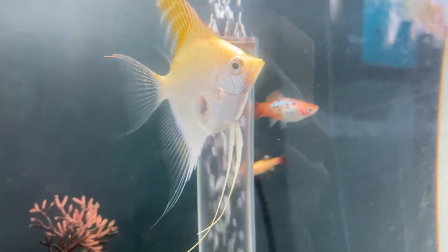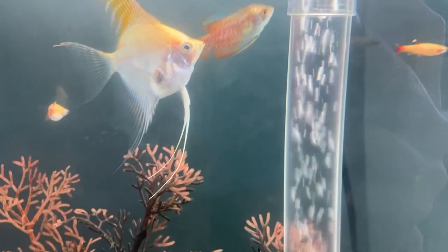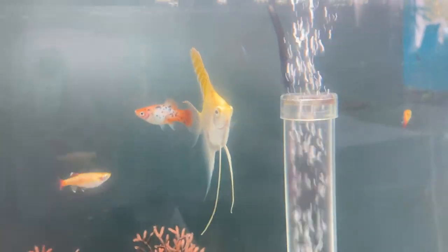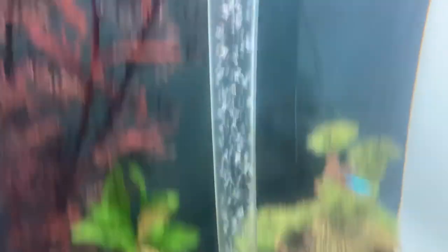Scott's fish might be pregnant! We think it could be the angel fish — it looks really full. We're discussing how fish reproduce: the female releases eggs, the male fertilises them, then the female keeps an eye on them until they hatch. But she could just be bloated — who knows! I've never seen one of his fish look like that before.